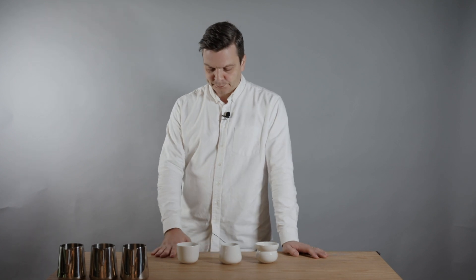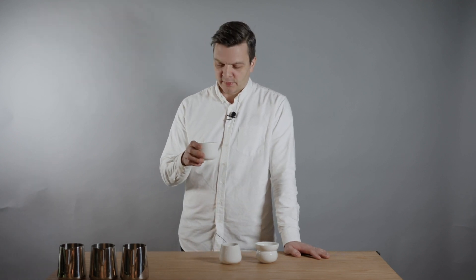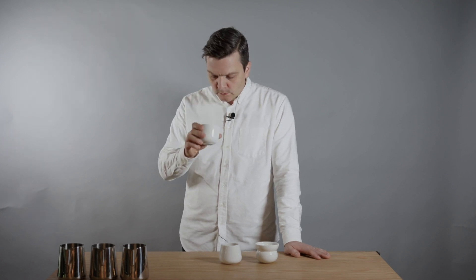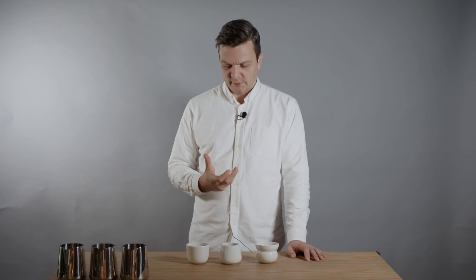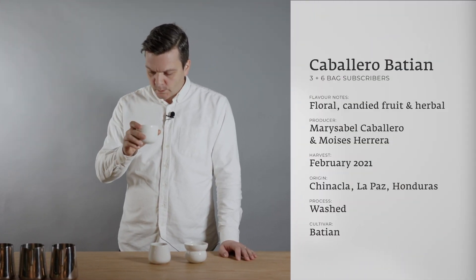What's interesting about this particular Batian is that it's not grown in Kenya — it's grown in Honduras by our friends Marisabel and Moises Cavallero. They have a very small production because they only had a handful of seeds when they started, and we've been buying their whole production for the last three years. In previous years the coffee was quite herbal and not very fruity, but this year it's really fruity — almost like candied orange peel — with floral notes. It tastes like smelling flowers with candied fruit in your mouth.